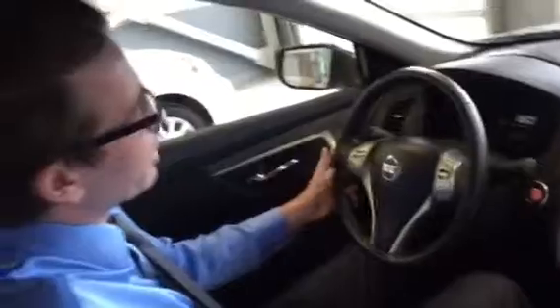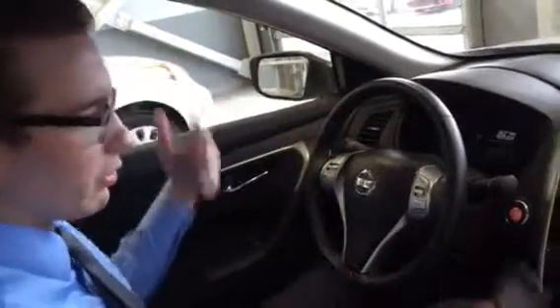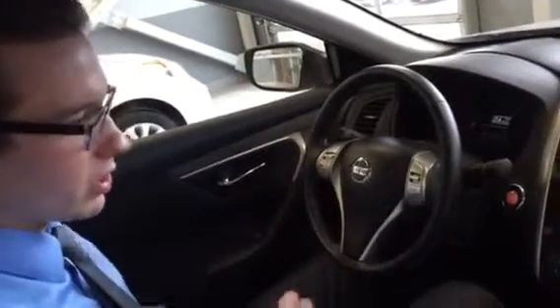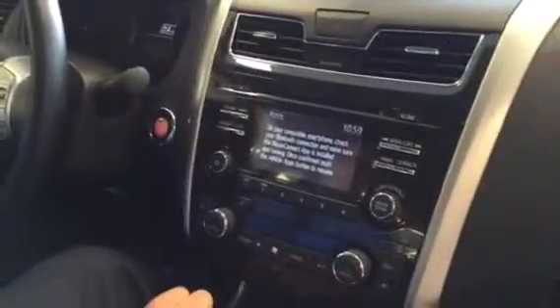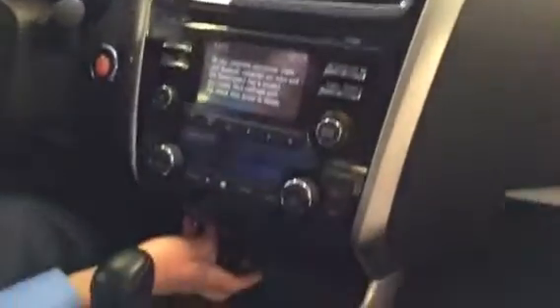On the steering wheel, you've got your volume controls and your source controls. You can go through your dash to get live fuel economy updates, distance till empty, tire pressures, all that good stuff. Over here you've got XM satellite radio compatibility, and your Nissan Connect apps so you can run things like Google and Facebook in your car. You have a USB plug-in right here to charge your smartphone and play music over your speakers, and you can do that wirelessly as well via Bluetooth.